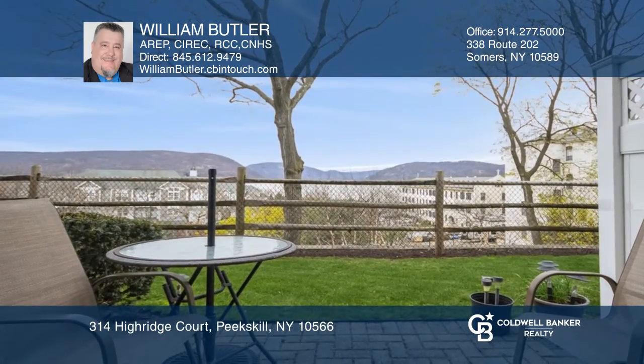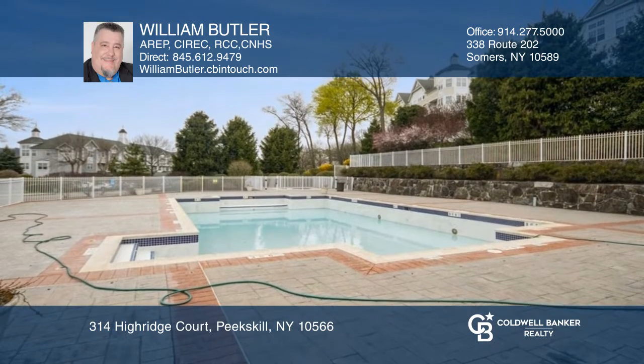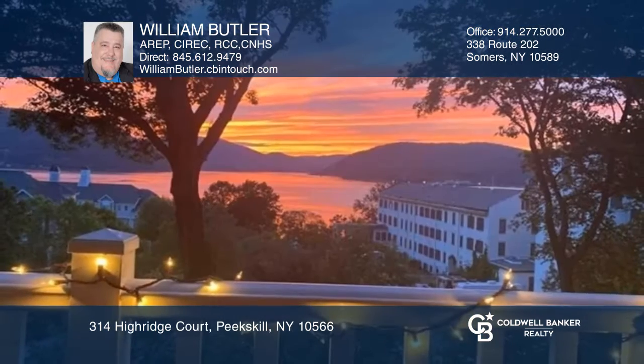With great amenities and close to the train, this home has magnificent views of the Hudson River. Come see it in person with William Butler.